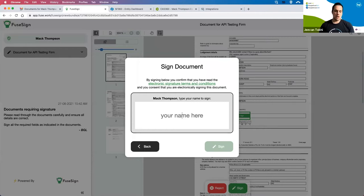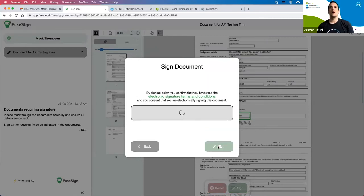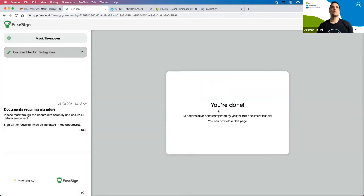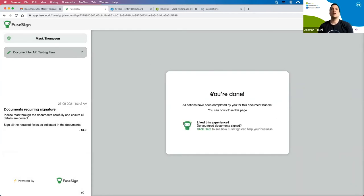Clicking Sign, I'll go through and get the signatory to sign the document. And done — we've signed the document. The bundle is closed and we can close that particular tab.